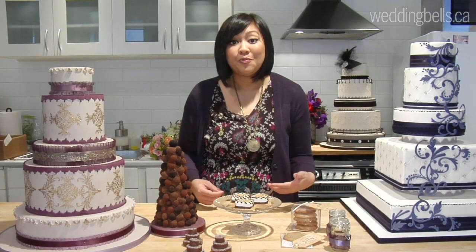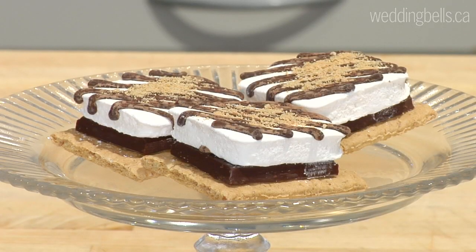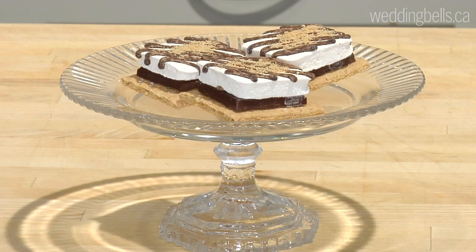Another trend that we really love is that throwback to your childhood memories. One treat in particular that stands out is s'mores. Christina from Truffle Toronto really neatly packaged s'mores in a pretty chic way.